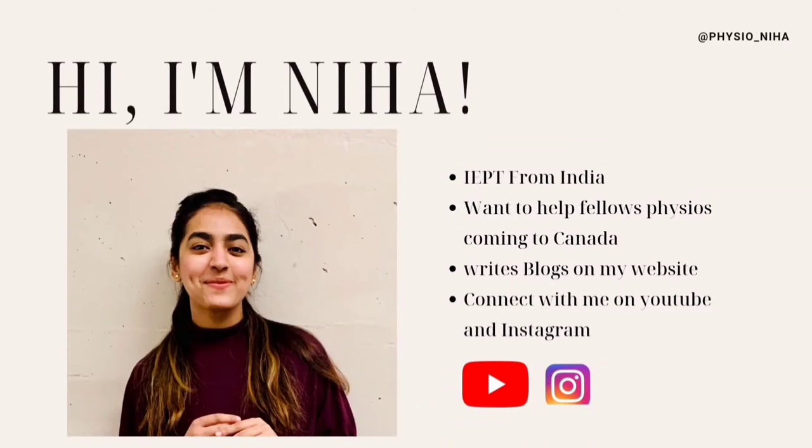Before I dive into the list, I would like to introduce myself in case you are new to my channel. My name is Nehama and I'm working as a resident physiotherapist in Canada. Through my channel, I try to help physiotherapists who are interested in coming to Canada. I discuss the physiotherapy licensing process, credentialing, PC, and related topics that help people understand and make an informed decision about their physiotherapy career.